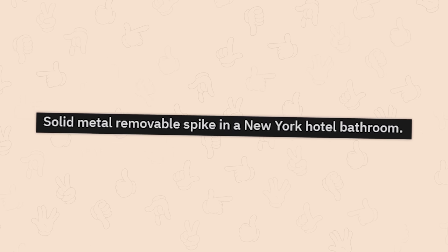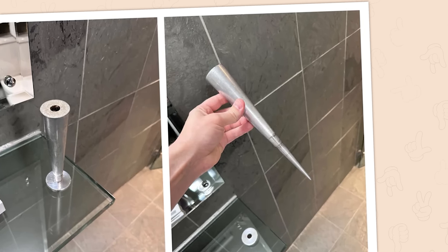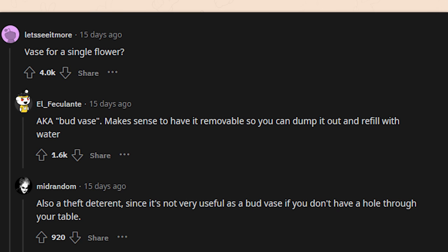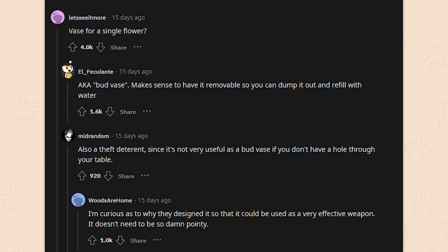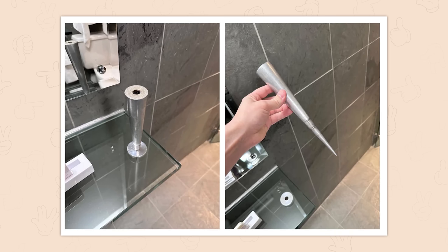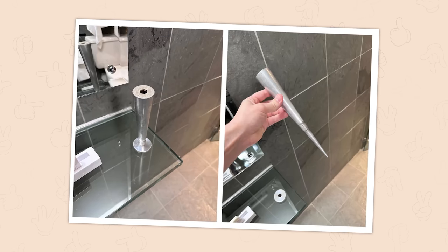A solid metal removable spike in a New York hotel bathroom — that's a murder weapon. It's a bud vase for a single flower. Makes sense to have it removable so you can dump it out and refill with water. Also a theft deterrent since it's not very useful as a bud vase if you don't have a hole in your table. I'm curious why they designed it so pointy — you could just make it uneven with a sloped base. I've also seen Edison Hotel lobby décor with framed Polaroids in glass just hanging above you held by binder clips.